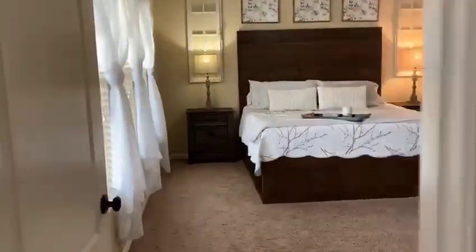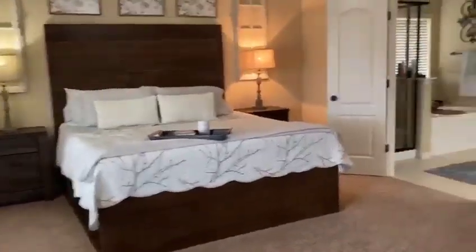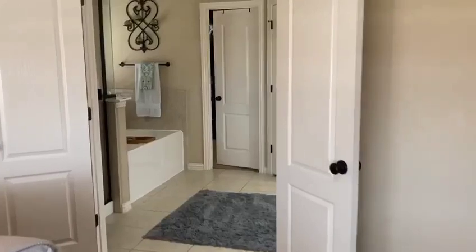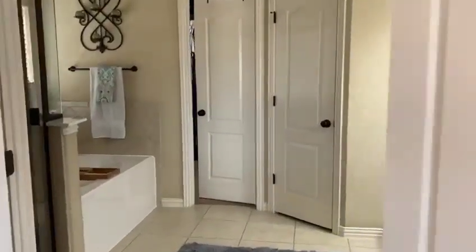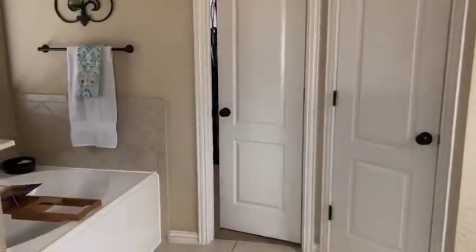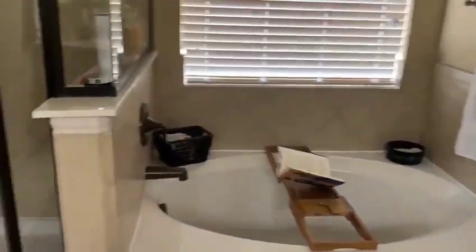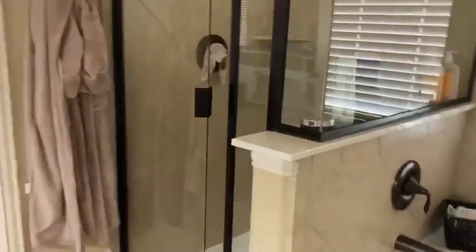One thing I love about this house is that the master bedroom is downstairs and all of the other bedrooms are upstairs. Your office is downstairs too, so you can have your office, your master, and all your kids and their stuff can be upstairs.